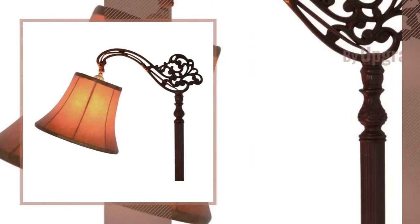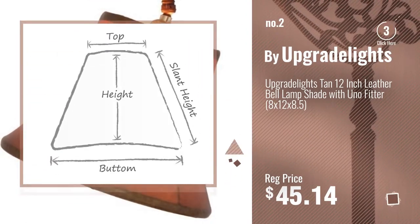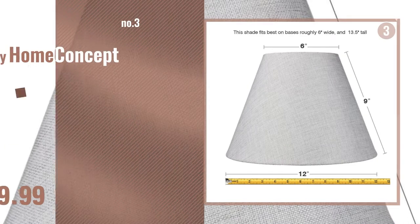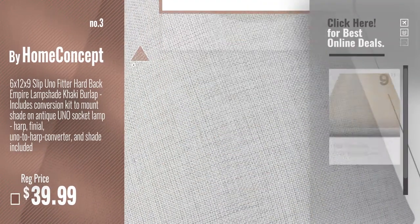Number 2, Buy Upgrade Lights. Number 3, Buy Home Concept. For more info about these great lampshades, just click this circle.